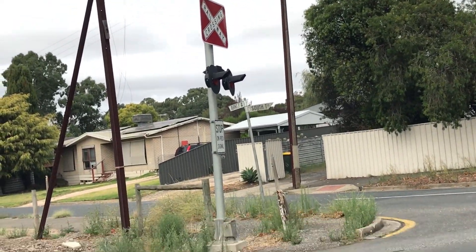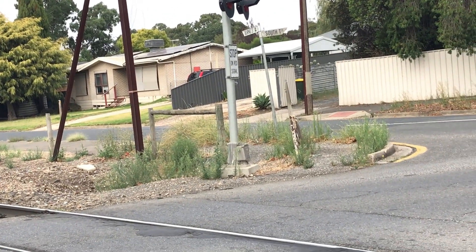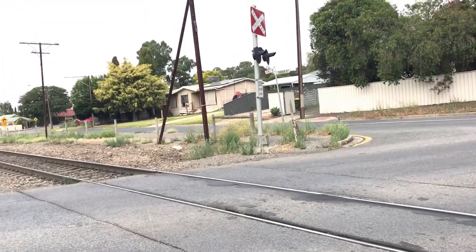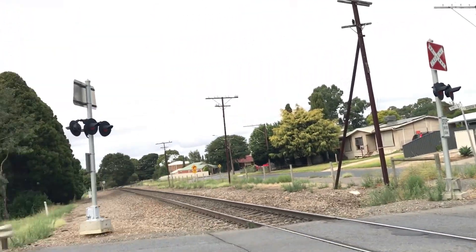Here's the third signal, and it's pretty much the same thing as the first — the same equipment, the lights, and the red background crossbar as well.